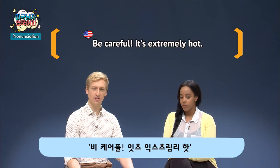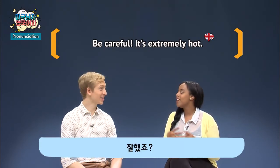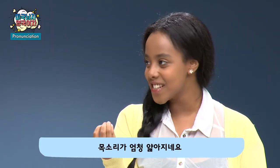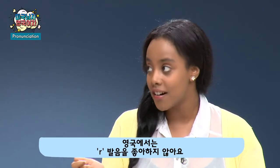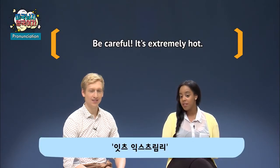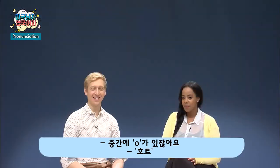Be careful, it's extremely hot. Your voice goes so soft. Remember — we don't like pronouncing the R's. Be careful. It's extremely... hot. There's an R in there but we will pronounce it. Hot — there's an O right in the middle of that word.